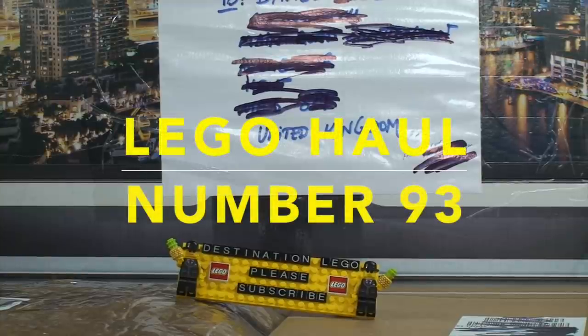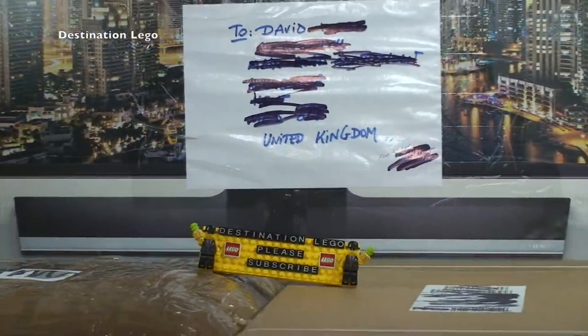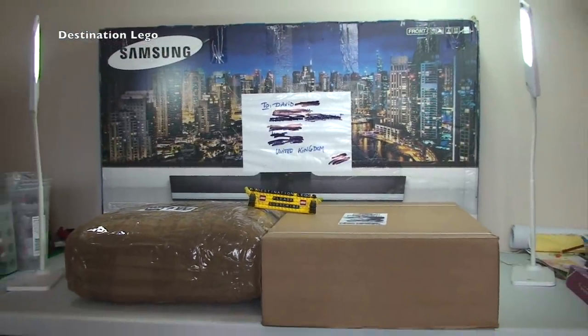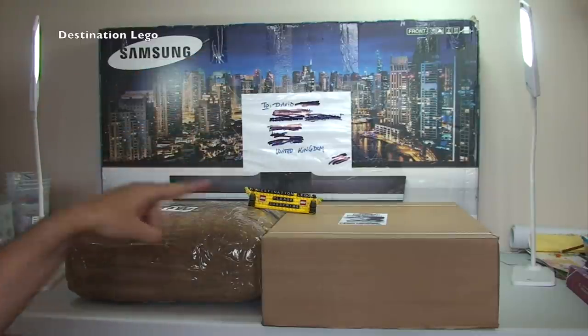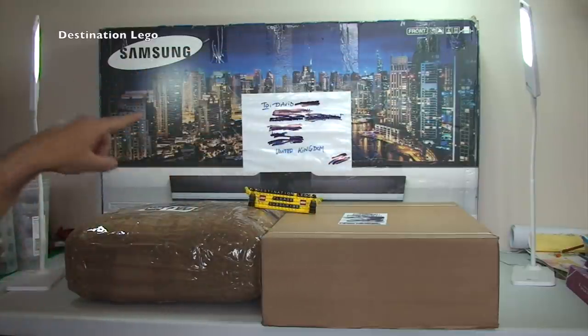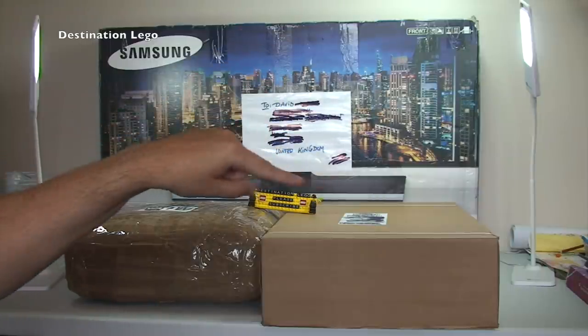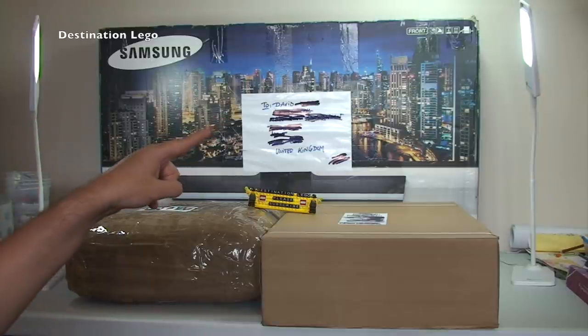Hello YouTubers and welcome to Destination LEGO - it's LEGO Haul time! This week I have a total of three packages to open up. The first thing to point out is this is not a TV, though there should be a LEGO inside this box. This is just what the seller packed it in, so I was a little surprised when I saw the courier walking up my driveway with what appeared to be a TV.